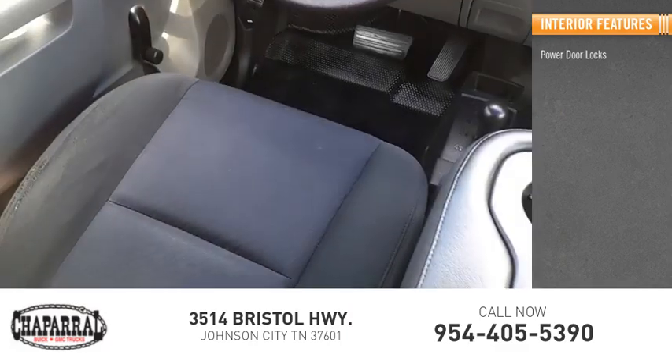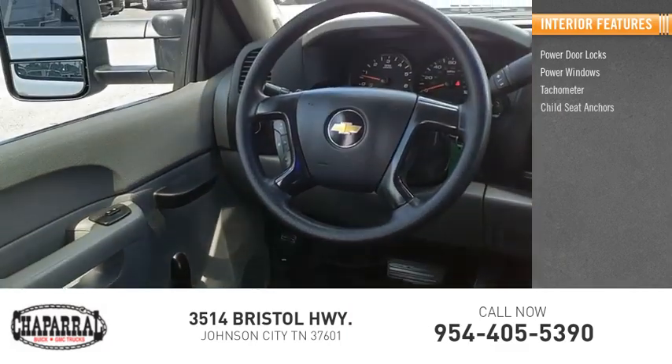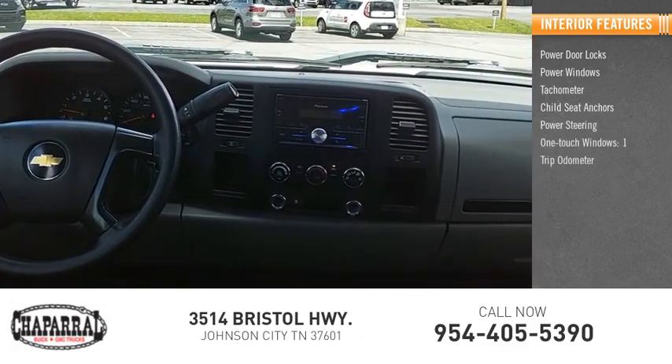Inside you'll find power door locks, power windows, tachometer, child seat anchors, power steering, one-touch windows, and trip odometer.